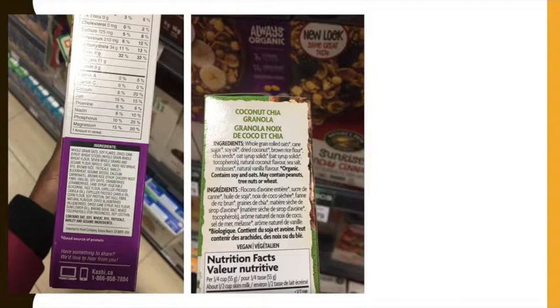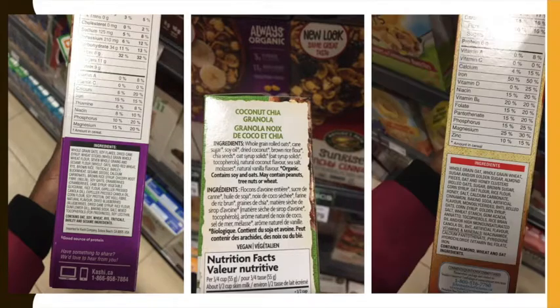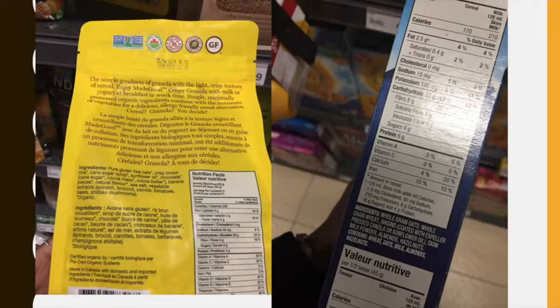This first cereal contains soy flakes as the second ingredient. The second cereal is marketed as more natural, but it still has soy oil as its third ingredient. This next cereal has corn syrup mentioned in its ingredients — not once, but twice. I did go looking for exceptions to this rule and found only two cereals that didn't have any corn or soy derivatives from what I could tell. It was crazy that there were only two cereals without any soy.